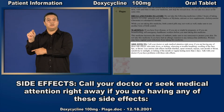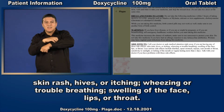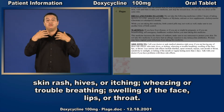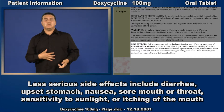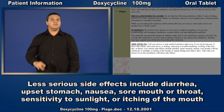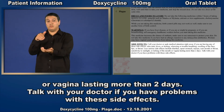Side effects. Call your doctor or seek medical attention right away if you are having any of these side effects: skin rash, hives, or itching; wheezing or trouble breathing; swelling of the face, lips, or throat. Less serious side effects include diarrhea, upset stomach, nausea, sore mouth or throat, sensitivity to sunlight, or itching of the mouth or vagina lasting more than two days. Talk with your doctor if you have problems with these side effects.